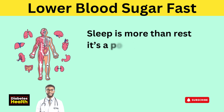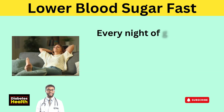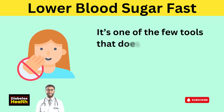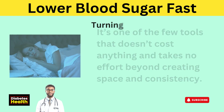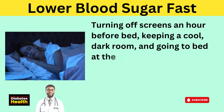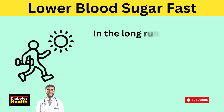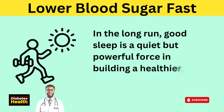Sleep is more than rest — it's a powerful process where the body repairs and strengthens its systems. Every night of good rest helps the body become more responsive, more balanced, and more resilient. It's one of the few tools that costs nothing and takes no effort beyond creating space and consistency. Turning off screens an hour before bed, keeping a cool dark room, and going to bed at the same time each night are all simple shifts that can transform how the body handles blood sugar. In the long run, good sleep is a quiet but powerful force in building a healthier, more stable life.